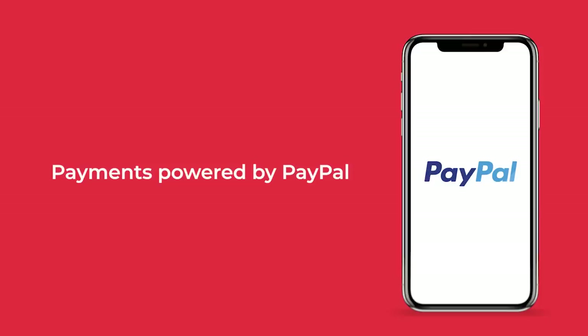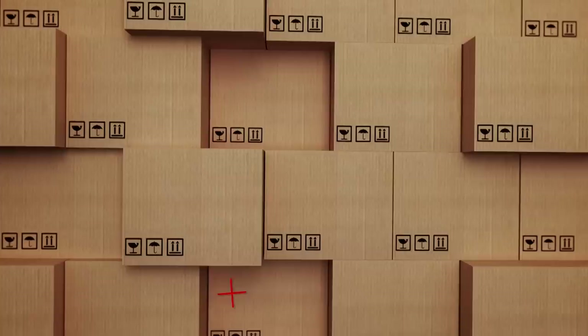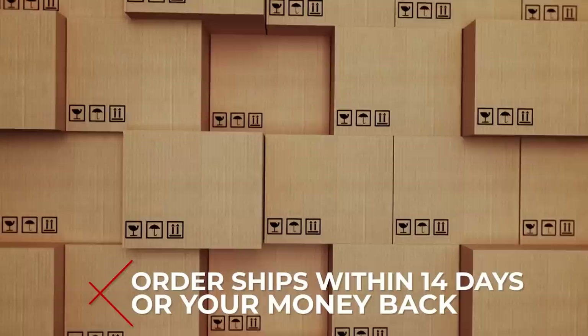You have 72 hours to pay for it. We've partnered with PayPal, the global online payments leader, to secure your transaction. After payment is received, the supplier will prepare and ship your order within 14 days, or your payment will be refunded.